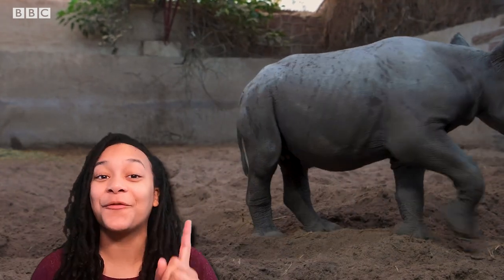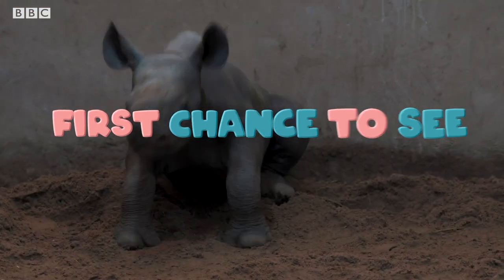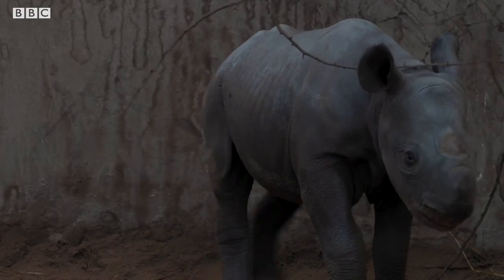I'm Jada Elcock and this is your first chance to see! We'll be meeting zookeeper Rachel McCann in just a minute to find out more about her new friend Kassoulou, but first here's everything you need to know about black rhinos.